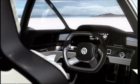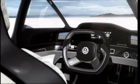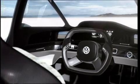The 180-degree cockpit offers ideal ergonomics. In the L1 concept, all the mirrors have been replaced by cameras.